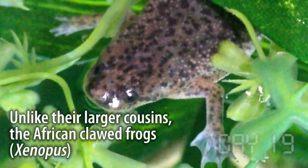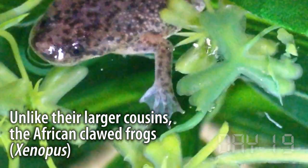Sometimes people confuse clawed frogs with dwarf African clawed frogs. But unlike the bigger ones, the small dwarf African clawed frogs have webbed front feet.